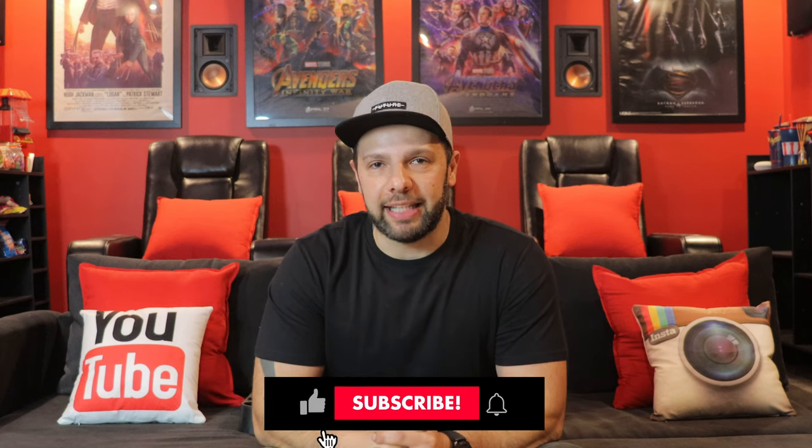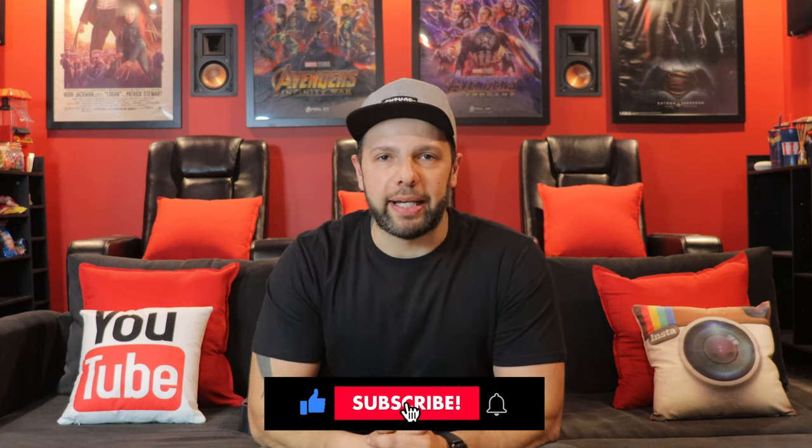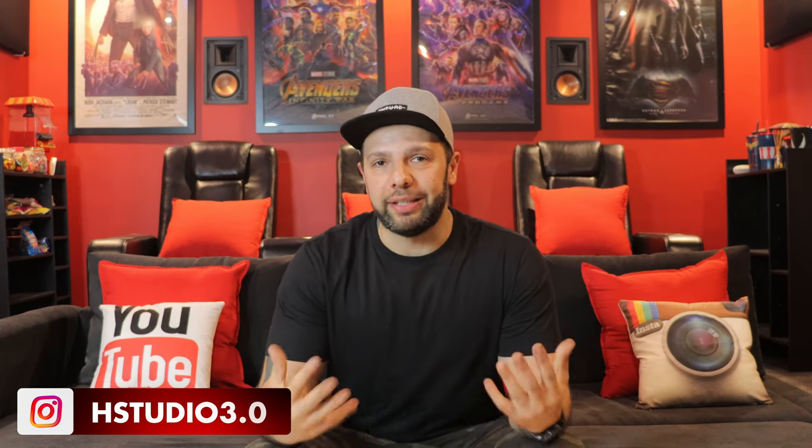Before we start, if you're into general tech, home theatre, PC and gaming, hit that subscribe button and share these videos. As always, if you see anything you like, I'll have everything listed in the description box below. If you want your room featured, as you'll see they're not state-of-the-art theatres — they're affordable and minimal. Don't be shy, shoot me a message on Instagram, my Discord channel, or an email, which I'll list in the description.